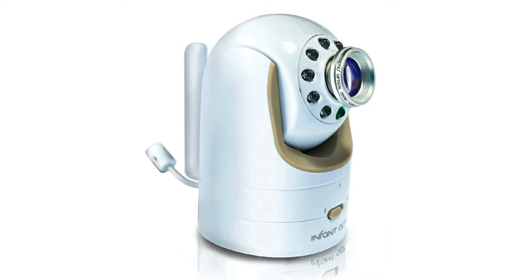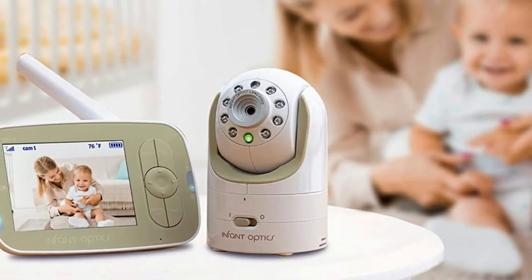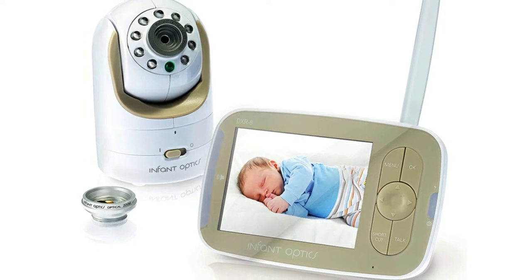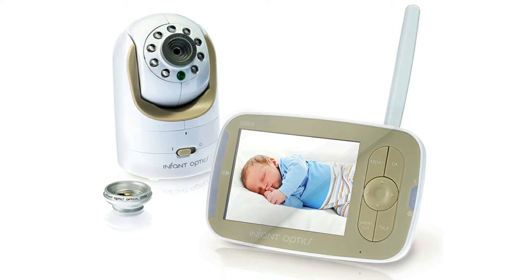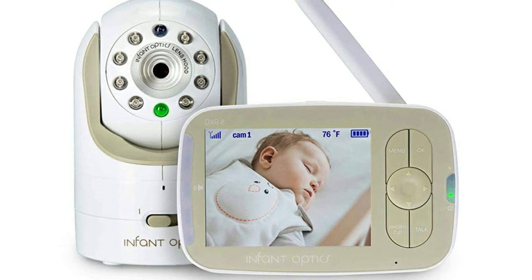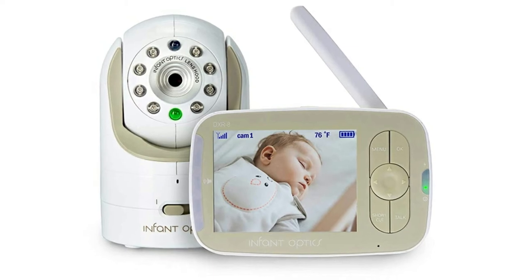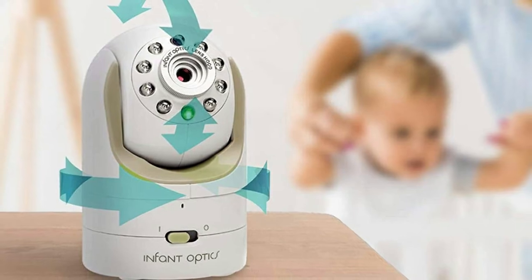This monitor, like the Eufy and the Vava, can be paired with up to four additional cameras, sold separately — a feature that contributor Kelsey Osgood says she really appreciated when she had a second child 19 months after giving birth to her first. It also has pan and tilt capabilities and comes with an interchangeable zoom lens; you can buy a wide-angle lens separately. But at 3.5 inches, its screen is a bit smaller than that of the Eufy. The Infant Optics monitor also has a shorter coverage range of 700 feet, which is why it might be better for smaller homes.